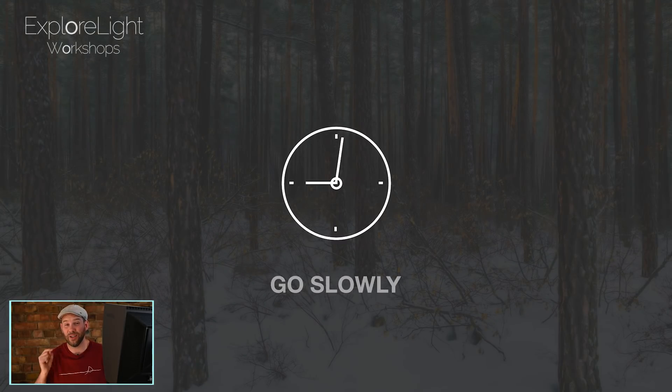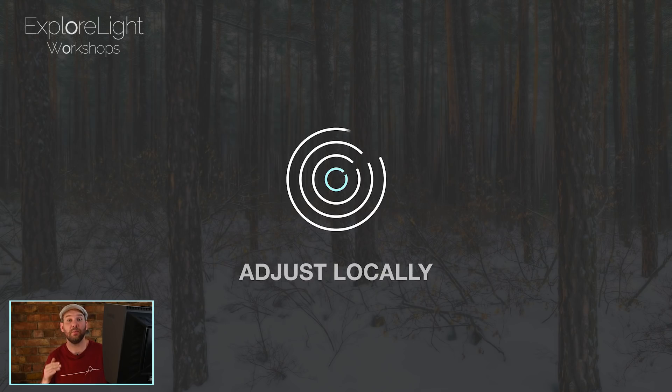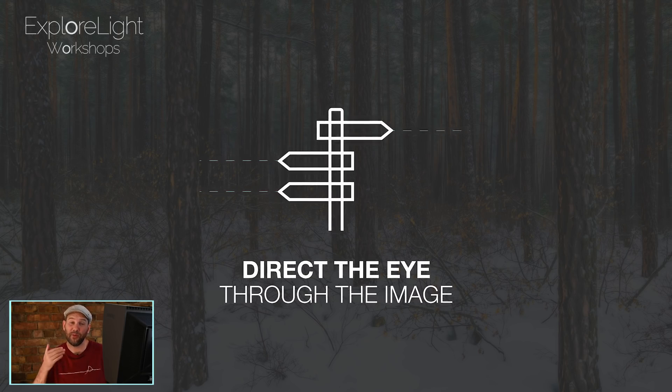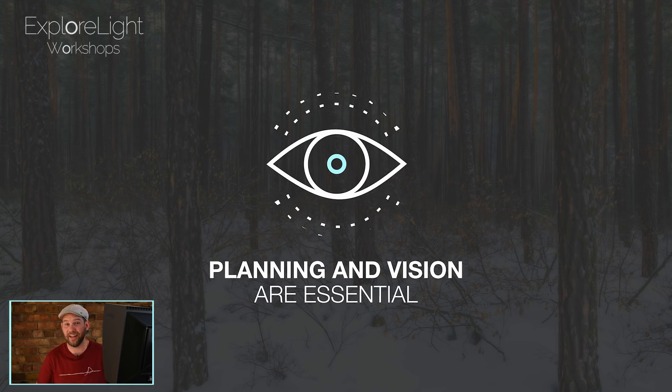I've also created a range of specific visual icons that relate to the underlying principles of my work. These visual icons pop up throughout the course, which help to reinforce these underlying principles and take us away from not just the purely technical approach, but a creative approach to image editing.